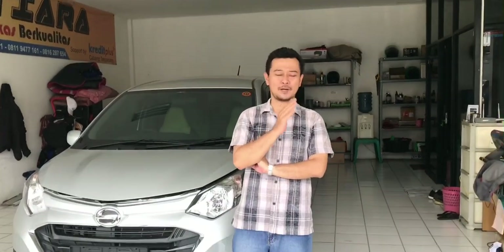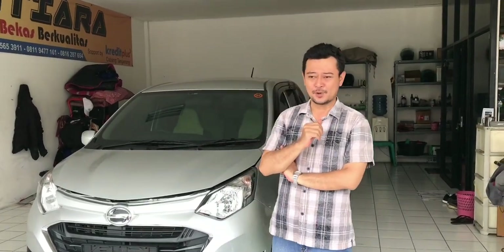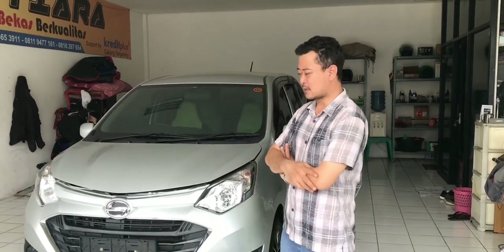Assalamualaikum warahmatullahi wabarakatuh. Halo guys, gimana kabar kamu semua? Semoga sehat-sehat semua. Semoga dalam lindungan Allah yang maha kuasa. Dan semoga pula dilancarkan untuk mencari rezeki.